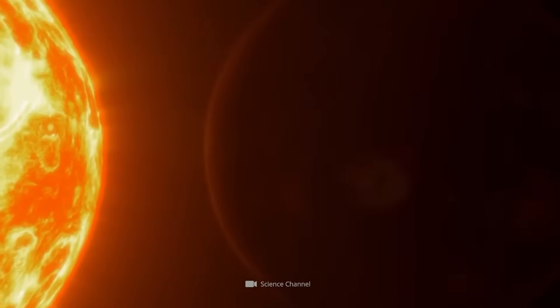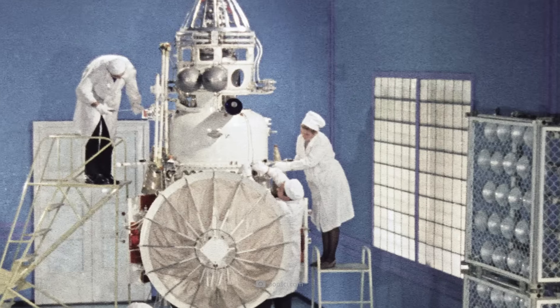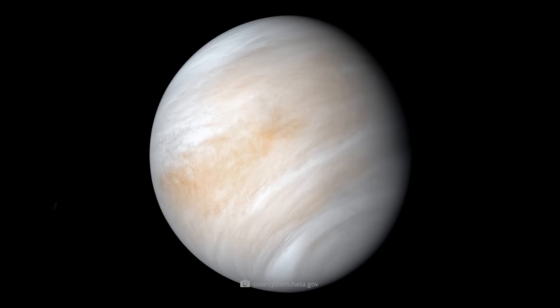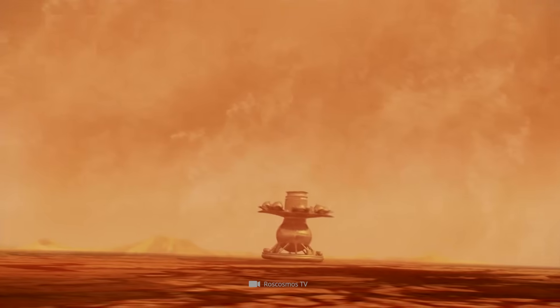Today we'll take a closer look at the first and so far only images of the surface of Venus. We'll see how Soviet engineers on the Venera mission managed to develop probes that could withstand the hellish conditions of our poisonous planetary sister, and what exciting impressions they captured with their cameras.